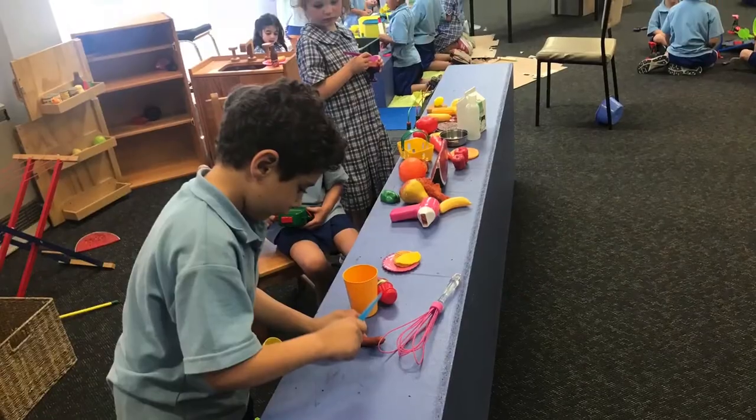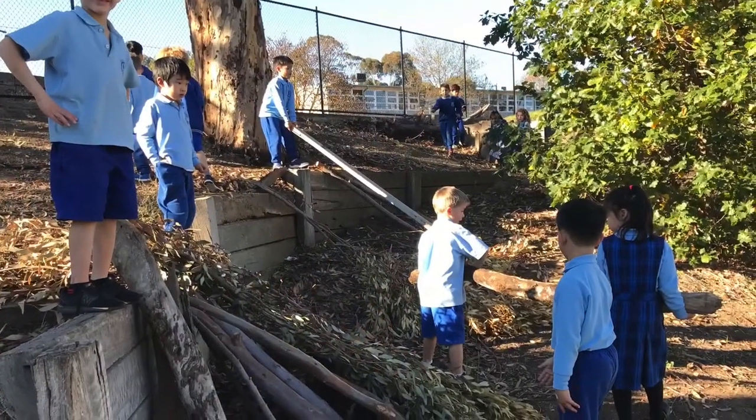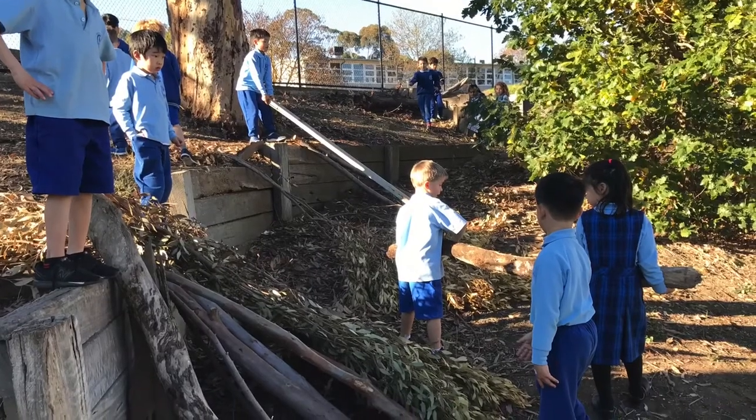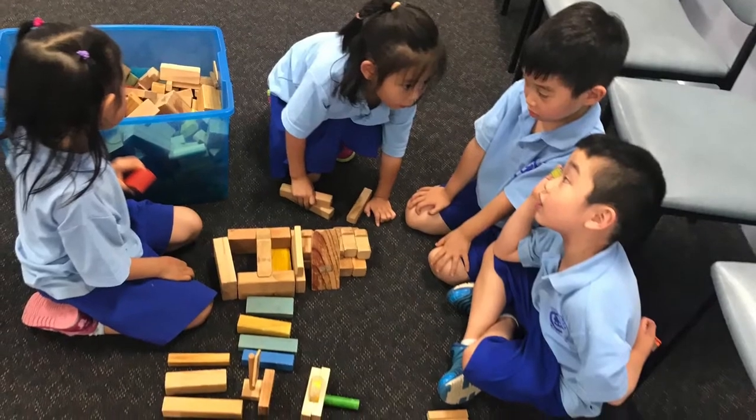Where the children are free to explore and manipulate the learning space that consists of all natural materials. This includes sticks, leaves, dirt, grass, rocks and water, and anything else you can find.